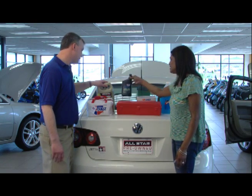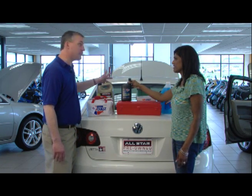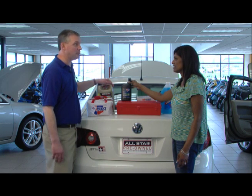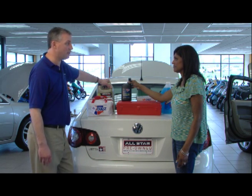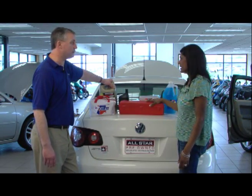Along the same lines — a quart of oil. You just never know. There are cars that develop problems with using oil, and you might get into a place where your engine's making a lot of noise and you just need to get to a safe spot. A quart of oil can get you a long ways. Why not just have it?